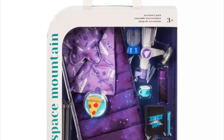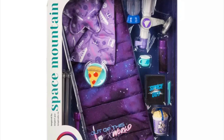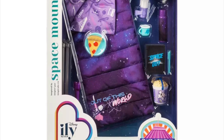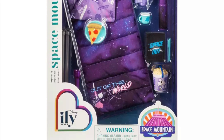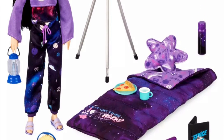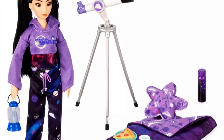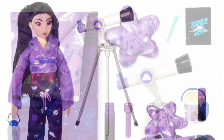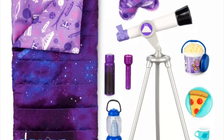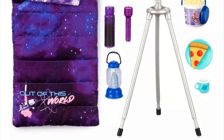The next accessory pack is also Space Mountain-themed, set up like a stargazing night outside. You get a sleeping bag, a pillow, a mug, a popcorn bottle, a lantern, a notebook or DVD case, a thermos bottle, and a telescope setup. The doll is also wearing the Space Mountain fashion pack, so the colors match perfectly. It's a really fun little setup.